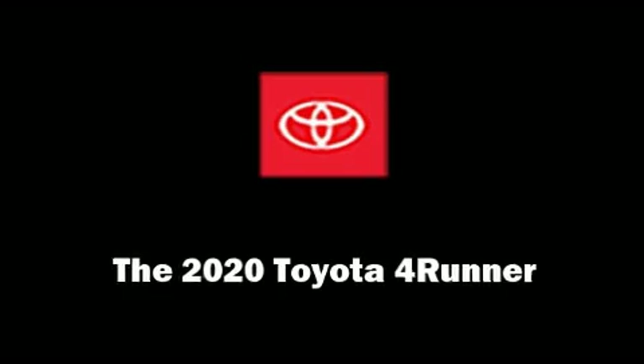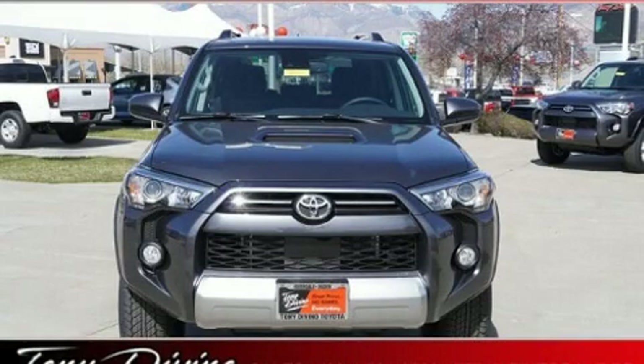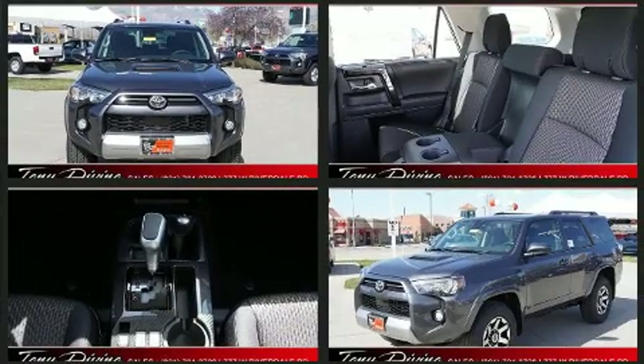Step into the 2020 Toyota 4Runner. It features an automatic transmission, four-wheel drive, and a four-liter six-cylinder engine.